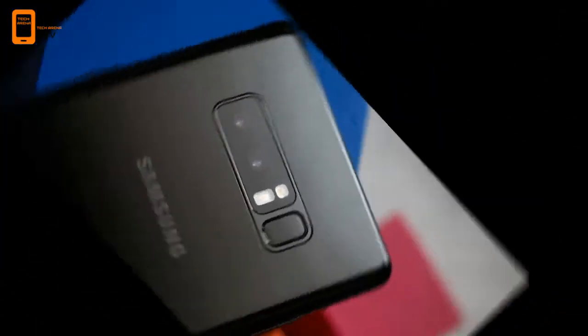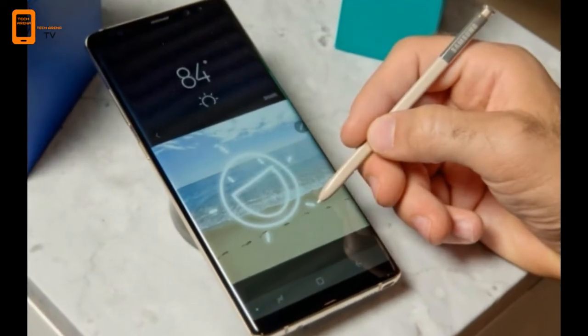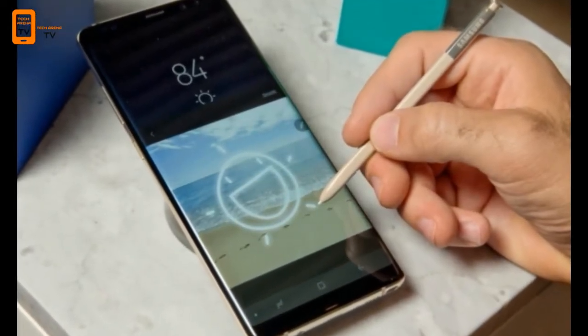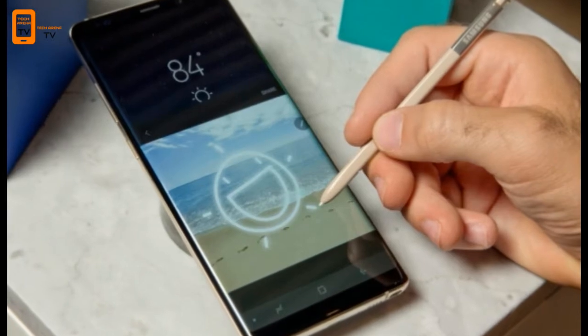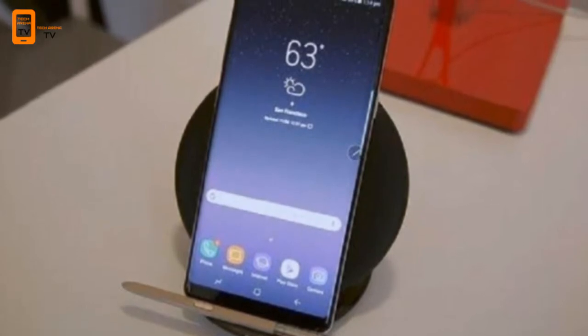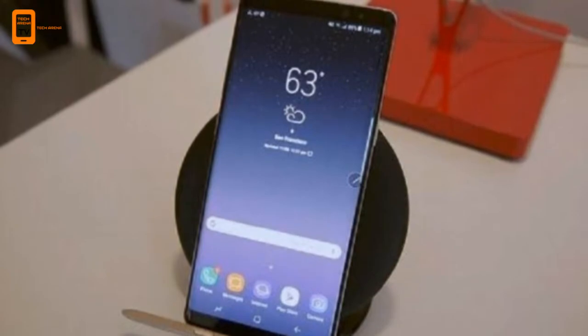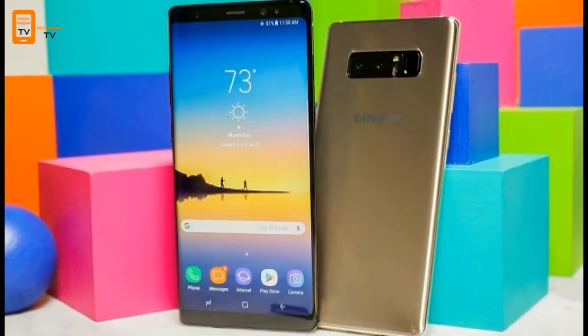Big and beautiful screen. Samsung made the gorgeous Infinity Display on the Galaxy S8 even bigger, stretching it to 6.3 inches on the Note 8. You still get Quad HD resolution and Super AMOLED for eye-popping colors and perfect blacks. But Samsung made the curve on the edge-to-edge screen less severe, which makes for a more natural writing experience with the S Pen.